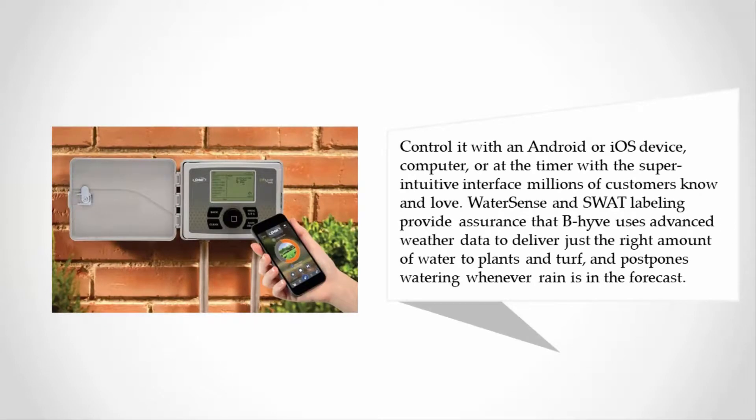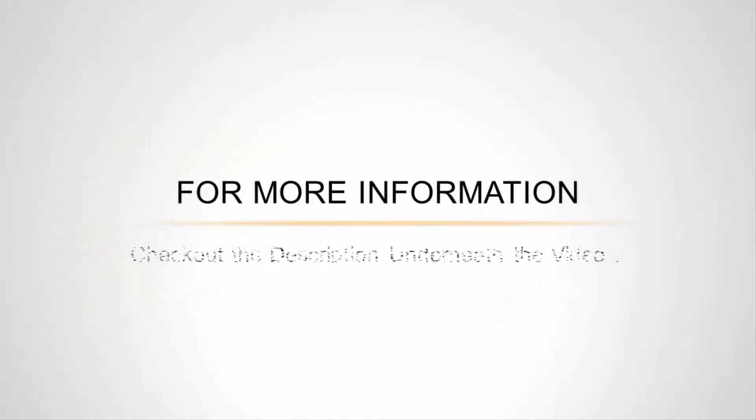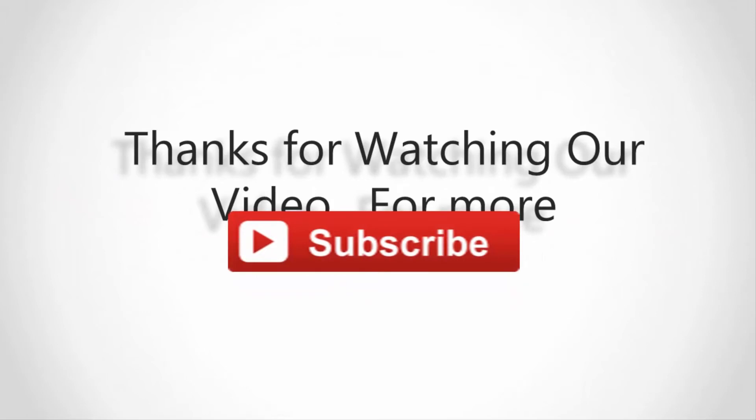Control it with an Android or iOS device, computer, or at the timer with the super intuitive interface millions of customers know and love. WaterSense and SWAT labeling provide assurance that BeeHive uses advanced weather data to deliver just the right amount of water to plants and turf, and postpones watering whenever rain is in the forecast. For more information, check out the description underneath the video. Thanks for watching — subscribe to our channel and don't forget to like and share this video.